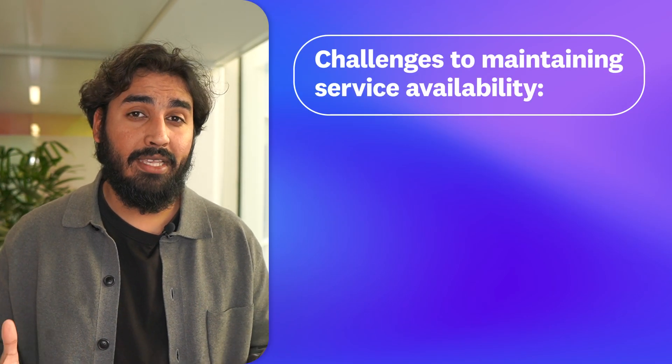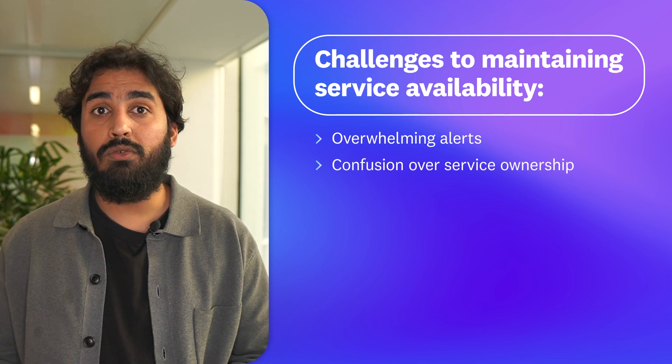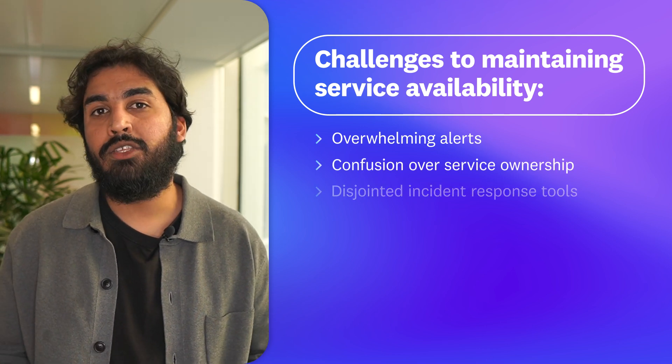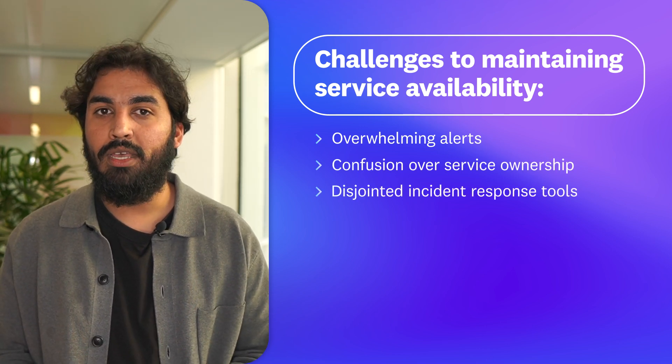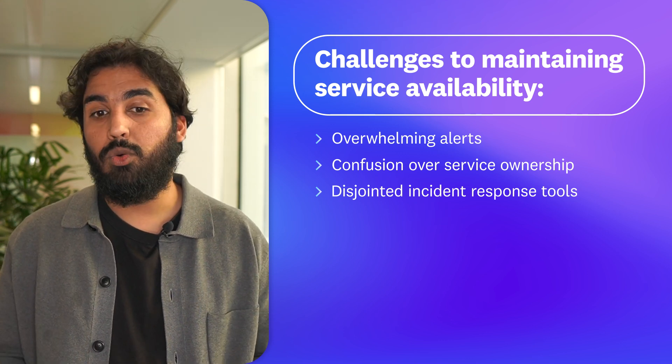Hi, I'm Daljeet, a product manager here at Datadog. DevOps, SRE, security, and IT operations teams need to maintain high levels of service availability, but they face challenges such as overwhelming alerts, confusion over service ownership, and disjointed incident response tools that make it difficult to prioritize and resolve issues quickly.